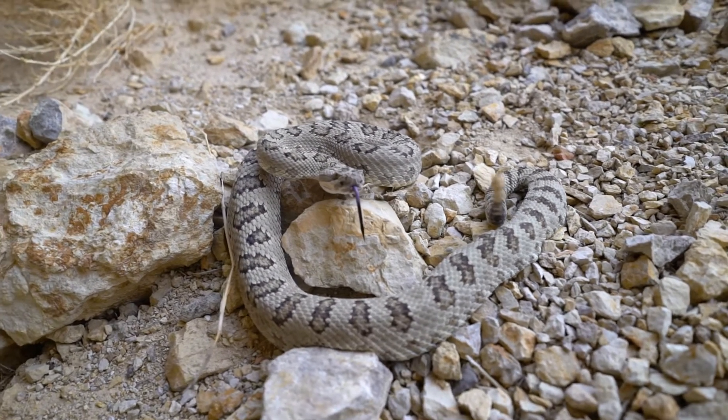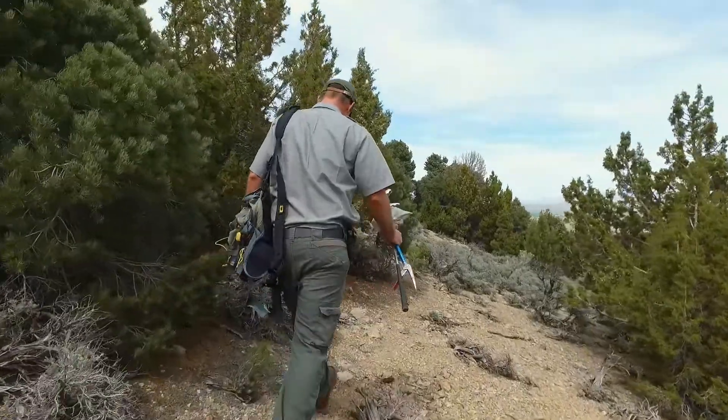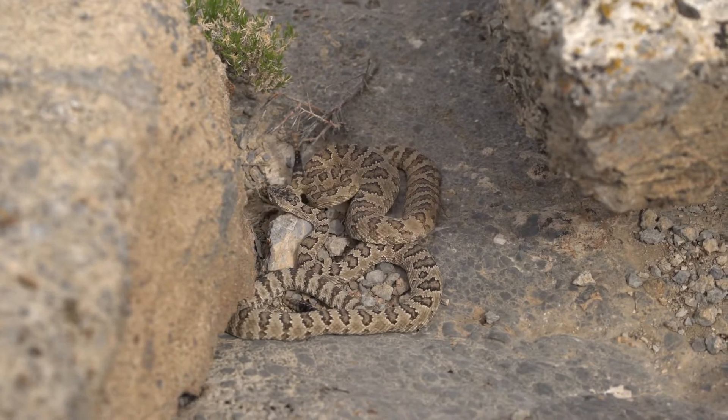Mice are vectors for some diseases like hantavirus, and we think that rattlesnakes probably have an important role in controlling not only the rodent populations but also mitigating that disease that can then jump over to humans. For example, at this site there are probably 75 rattlesnakes, and those snakes are each eating 10 to 20 mice a year — and that adds up pretty quick.